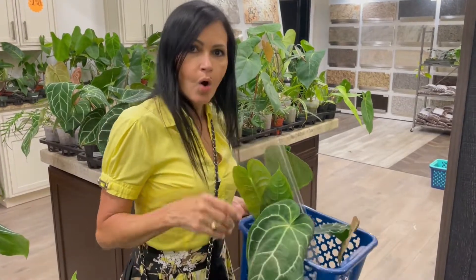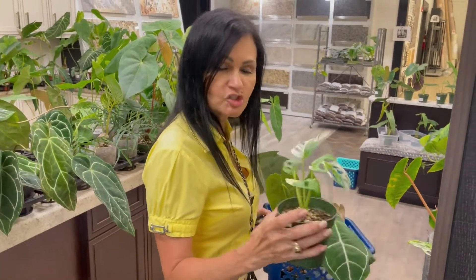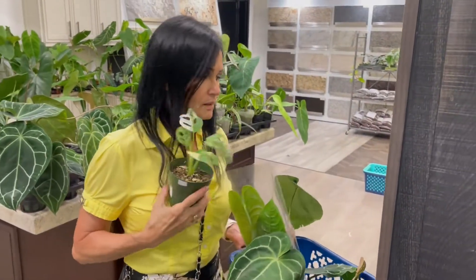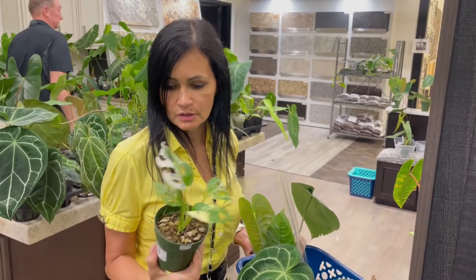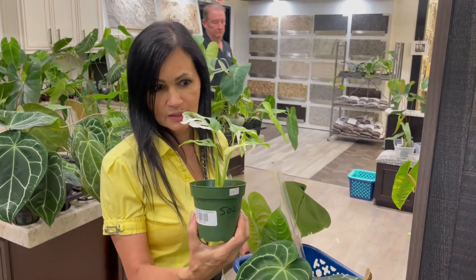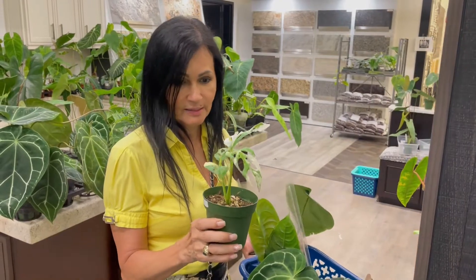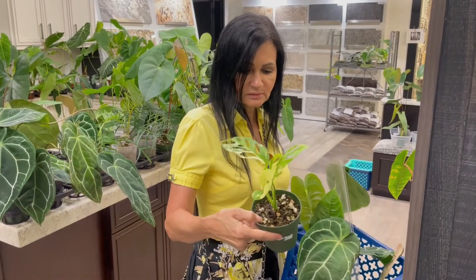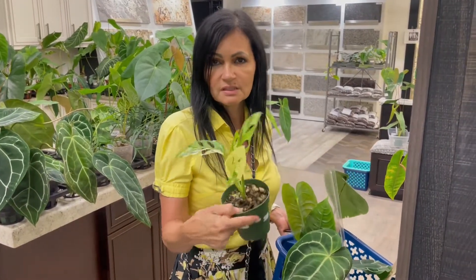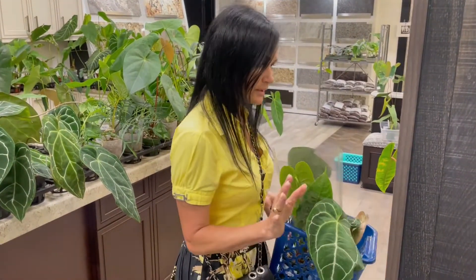Oh my god — variegated Edelsoni! $500. Oh my gosh, well — I'm not getting this one. Here's another one, this one's $550, it's a little larger. I can't bring it home right now. Oh, I wish I didn't even see them.